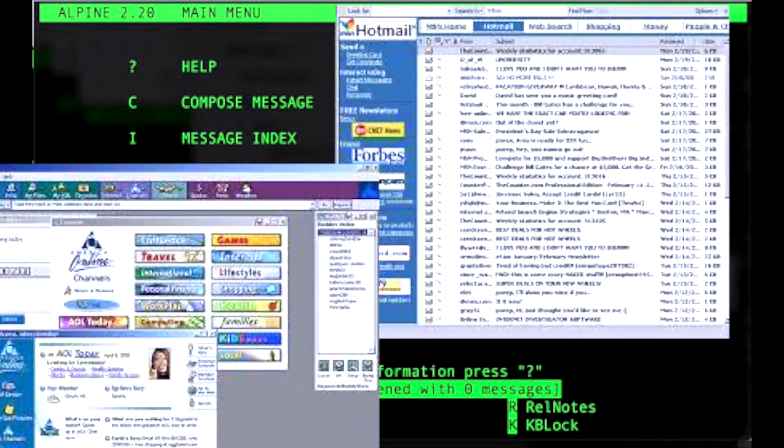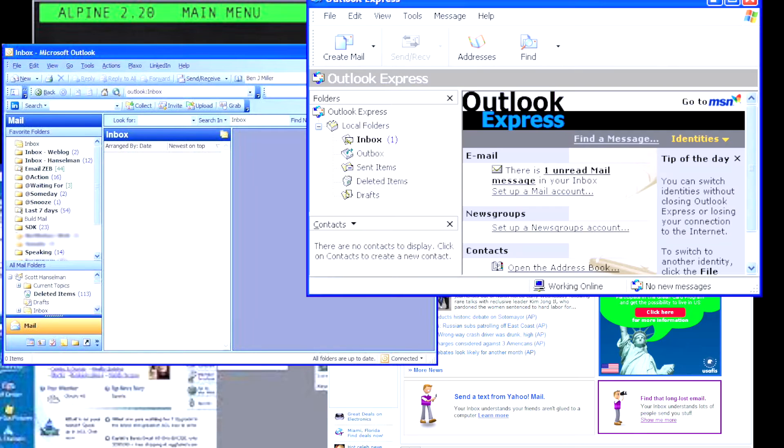I've been using email products for years and years and I've literally tried them all — Pine, Hotmail, AOL, Yahoo, MS Outlook, Outlook Express, Thunderbird, Gmail, Apple Mail, Office 365. I've literally tried them all, and if an email product can keep me on track and on pace, keep me focused, that's hugely valuable.